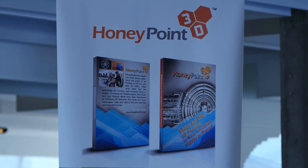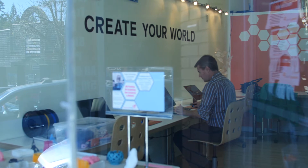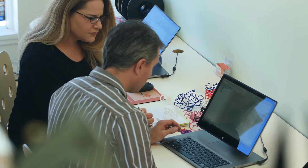Honey Point 3D started its life as a retail storefront. And although that was a great business, a viable business model, everybody that was coming into our store wanted education. I think we're at the right place, the right time to really teach people that you can be creative.